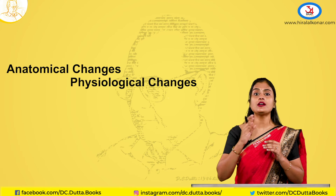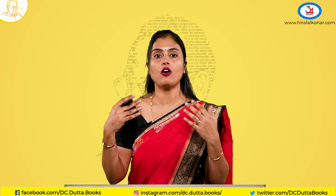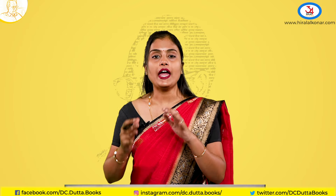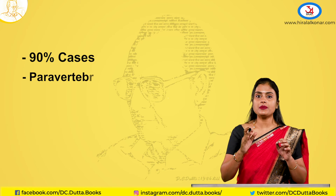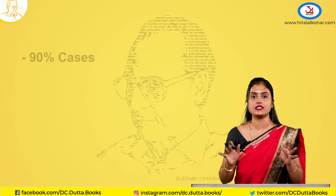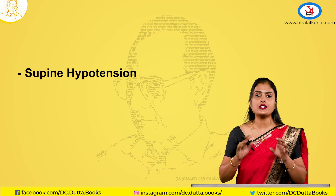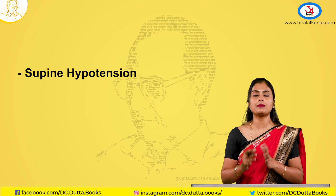Let us apply this clinically — this is what is asked in your MCQs. What happens in supine hypotension? When a patient lies straight on their back, the term gravid uterus compresses the inferior vena cava, reducing blood return to the heart and affecting cardiac output. In 90% of cases, the paravertebral and azygous vein anastomosis will open up and blood flow will reach the heart. But in 10%, if this anastomosis doesn't open, there will be supine hypotension. That is why patients should always be advised to lie on their lateral side — preferably the left lateral.